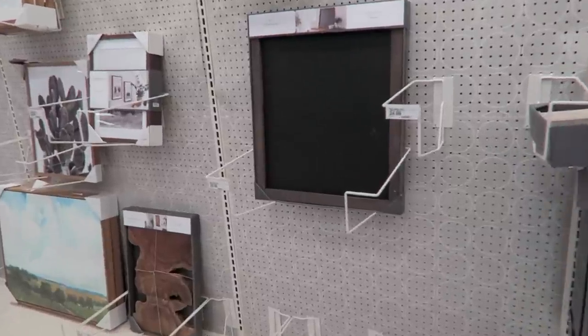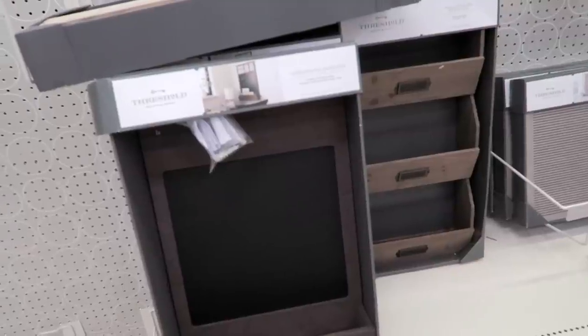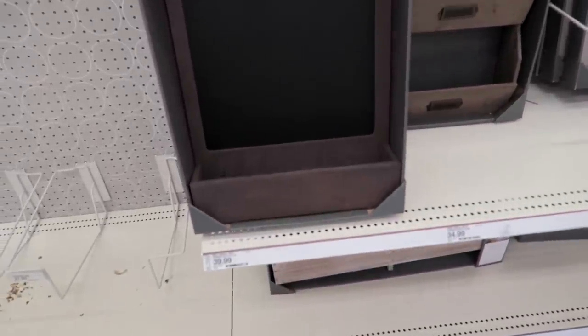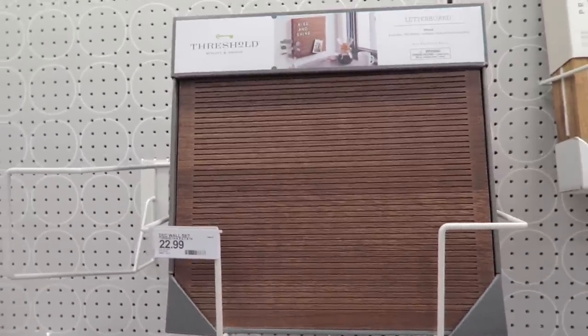My mom just spotted this chalkboard right here — we both really like this. This one is $29.99. We both love the wood around the outside of it, and then they also have this cool one right here — a chalkboard calendar. This one is $39.99. Look how cool this letter board is — it's a wood one. That one is $22.99.